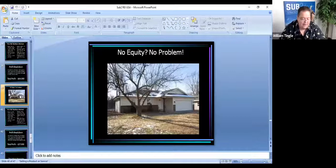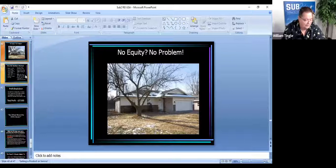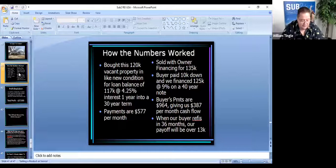What about houses that have no equity? That's probably 90% or better of the deals we do — what I call low or no equity, where they have less than 10%. If you're talking about a $200,000 house, you're going to be paying $180,000 or better. So how do you make money on those? Here's an example of one we bought last winter. Somebody with a driving-for-dollars app took a picture of it and sent it to us. We skip-traced and found the owner — it was a $120,000 vacant property in like-new condition. We bought it for the loan balance of $117,000, so this was literally 99% financed. They had a 4.25% VA loan and were one year into it.